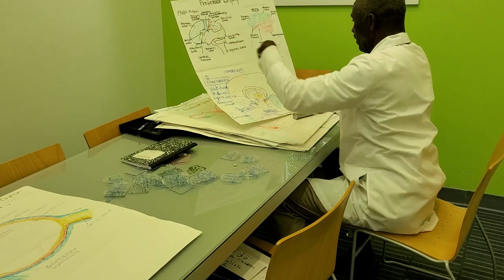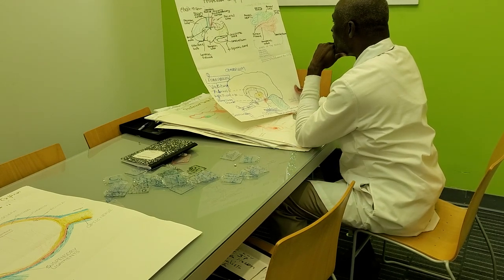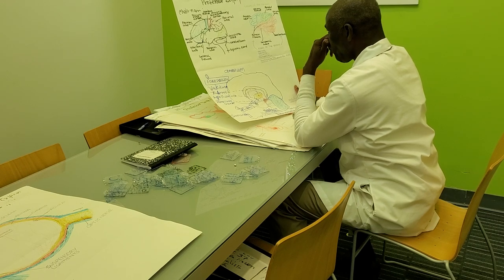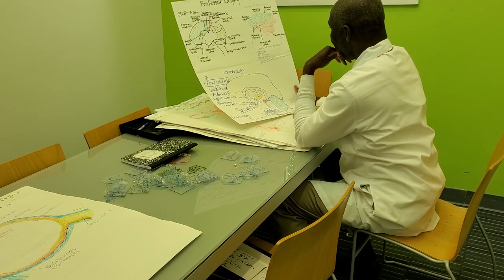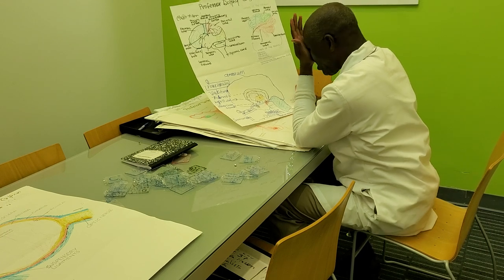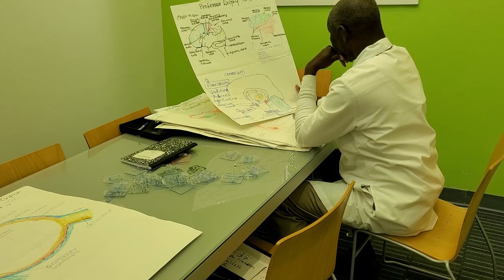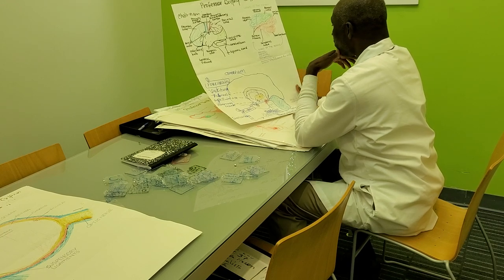Okay, well here we are right now — we are on the brain, and the regular spelling would be neurology. You have the brain, and if you include the spinal cord, that is called the central nervous system. We are also covering the peripheral nervous system.